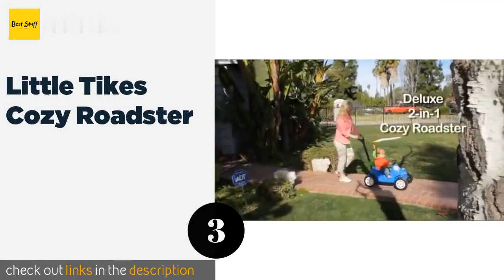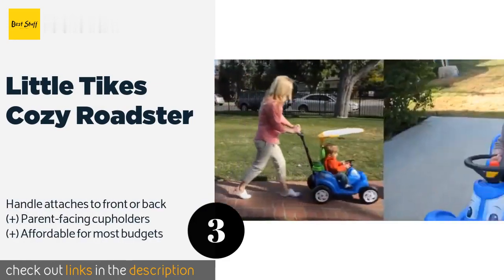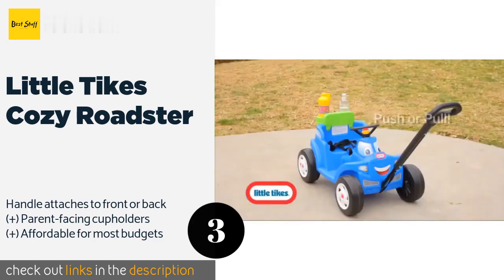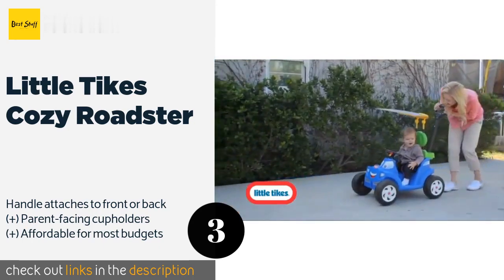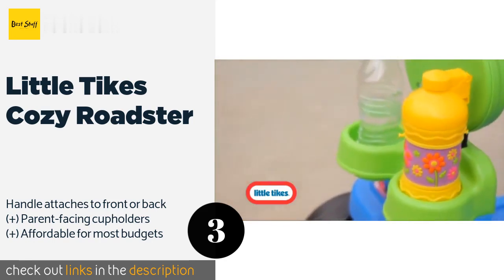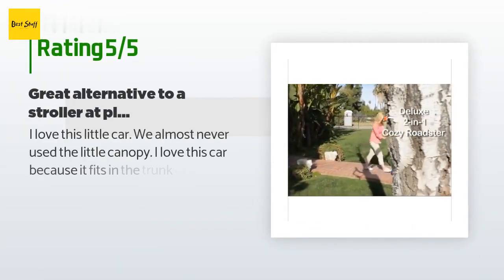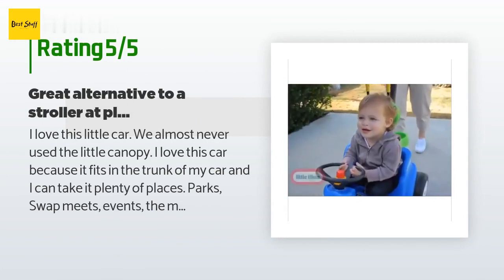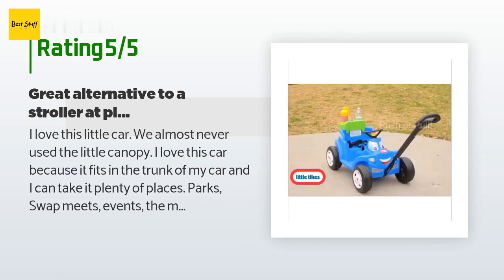Number three is the Little Tikes Cozy Roadster. It is equipped with sturdy, quiet tires suitable for both indoor and outdoor use. The fun face design features a detachable canopy to keep your youngster comfortably in the shade, and an adjustable safety belt adds security. The price is approximately $35. This product is rated 4.8 stars from 2,162 customer reviews.